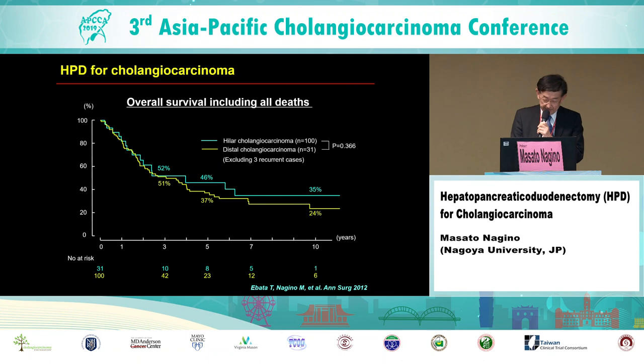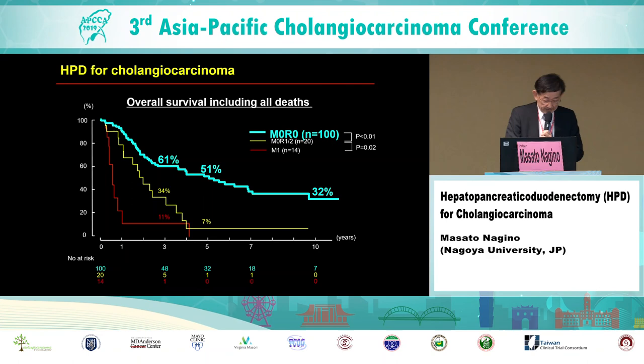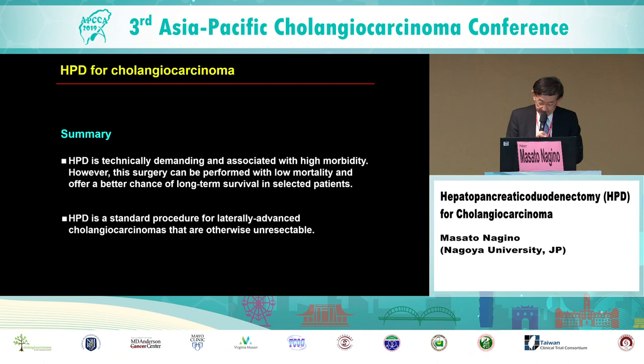Survival was similar between hilar origin and distal origin. When looking at survival according to curability, survival for M0 R0 patients was very promising, with a 5-year survival rate of 51%. In summary: HPD is technically demanding and associated with high morbidity; however, this surgery can be performed with low mortality and offers a better chance of long-term survival in selected patients. HPD is now a standard procedure for laterally advanced cholangiocarcinomas that are otherwise unresectable. The most important thing is to pursue resectability.